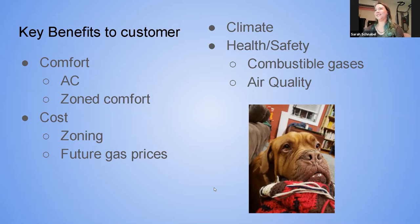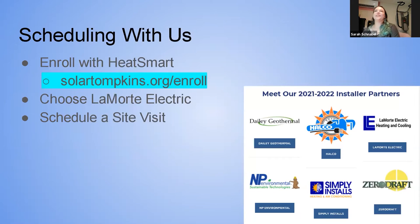There's our dog enjoying his heat pump in our living room — I say little, he's 130 pounds. If you're interested in considering heat pumps, the best way to reach out to us or any of the Heat Smart contractors is to go to solartompkins.org/enroll. When you fill out that enrollment form, you can choose one or multiple of the six installers for either air sealing or heat pumps, and if you choose us, you'll automatically get an automated email from me introducing ourselves.